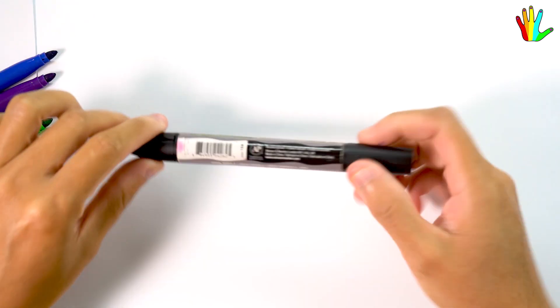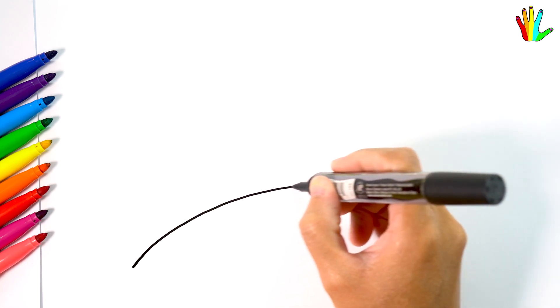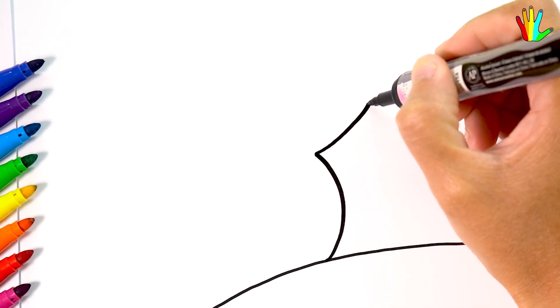Hello, nice to meet you. Today I will draw Peppa Pig and George Pig. I will draw Peppa Pig.